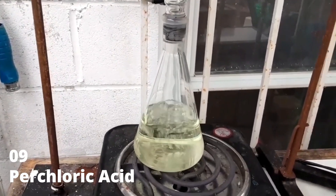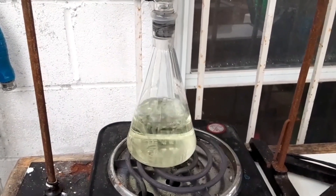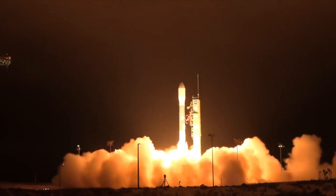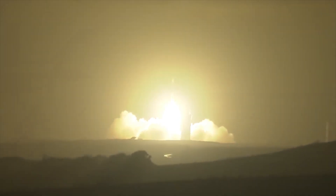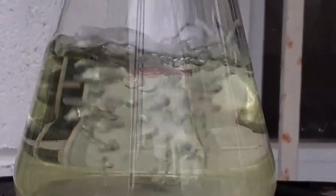Number 9: Perchloric Acid. Perchloric acid is a bit of a wild card — highly reactive and explosive, especially when heated or in contact with organic materials. It's used in rocket fuel and explosives. The danger with perchloric acid lies in its unpredictability; its explosive nature necessitates rigorous safety protocols in handling and storage. It's a vivid example of the fine line between harnessing chemical reactions for progress and the inherent risks involved.